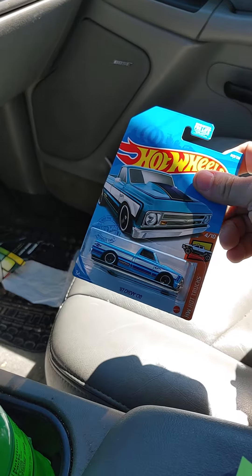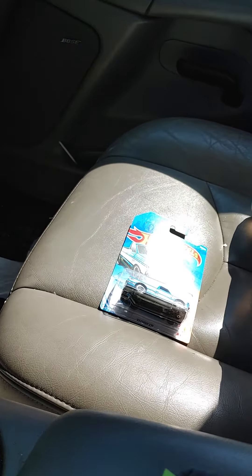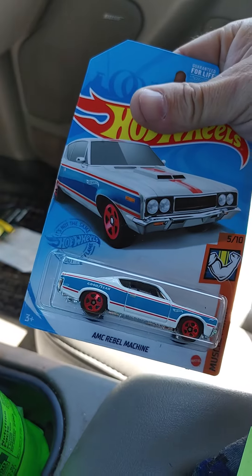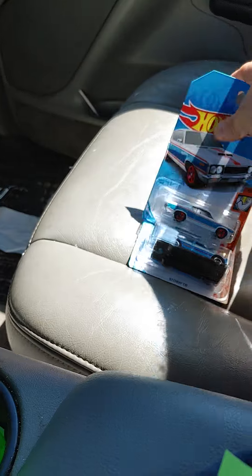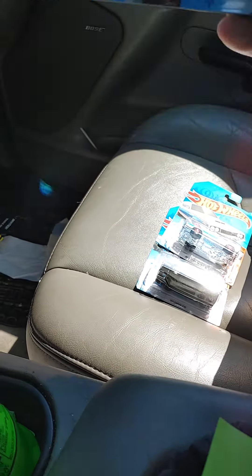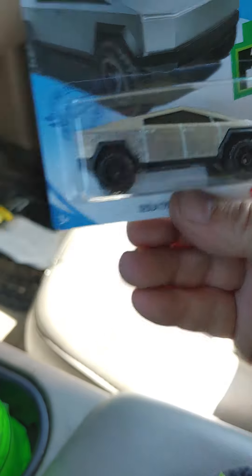That guy is a pretty nice little car — I like it. Got the Rambler, really nice little car. And the Tesla Cybertruck, neat little casting.